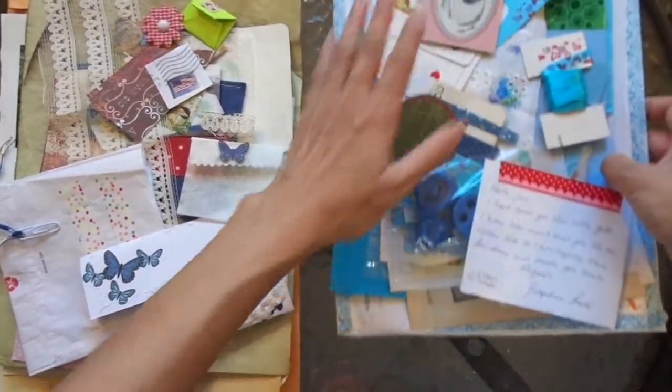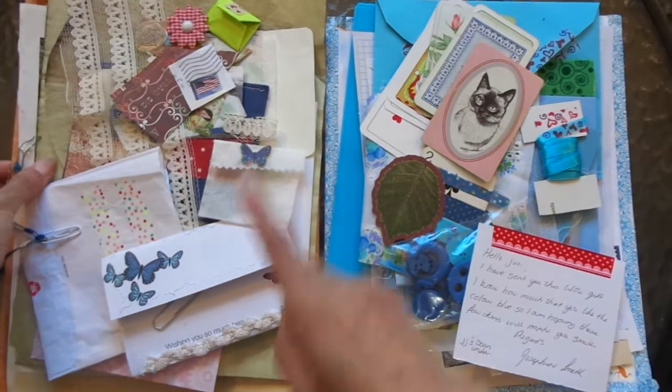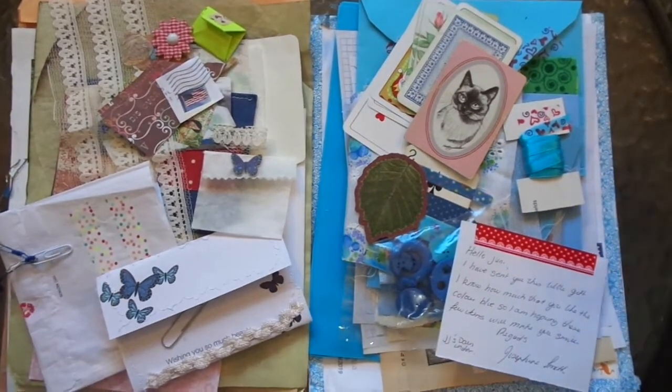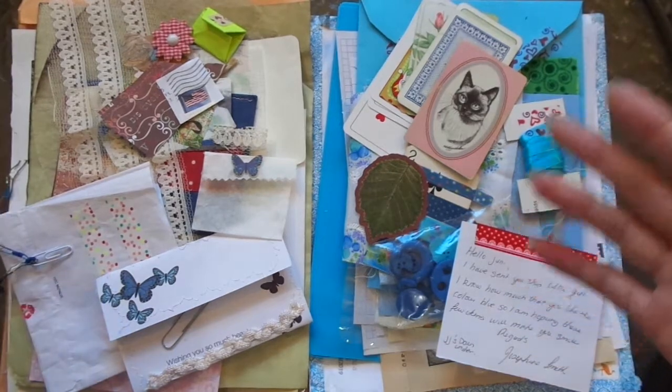This one is from Josephine Smith from Junction and Undergroup, and this one is from Susan, all the way from America. The great thing about these two packages is that I have only recently met these people through the Junction world and YouTube.